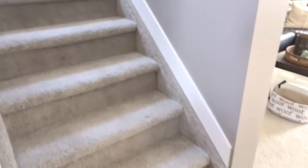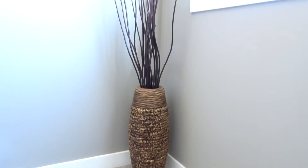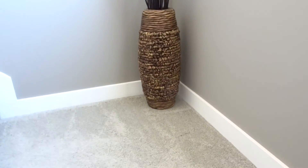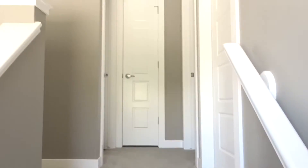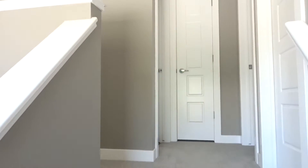Now heading upstairs we have this great huge window which I'm obsessed with. It gives off so much light. We have this little stick decoration from Walmart — gives it a little something. So you come up the stairs and our upstairs is fairly small. Everything's pretty close together which I don't mind.